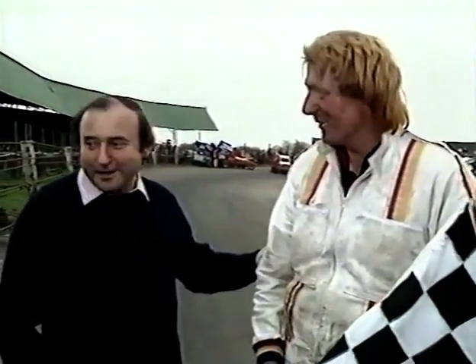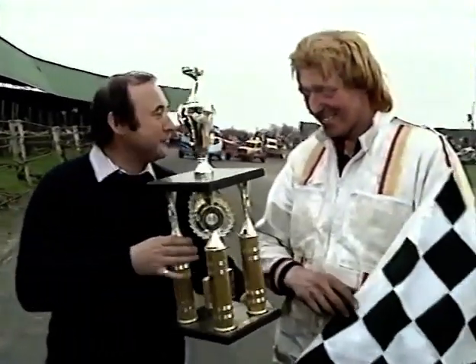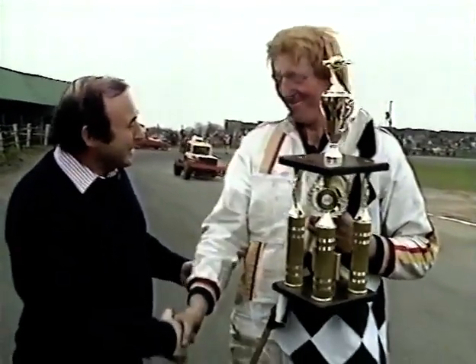Well, John, congratulations. Thank you very much. And here, it's a great place to present you with the Top Gear Trophy, the first ever, after this splendid event here at Northampton. Thank you very much. Congratulations.